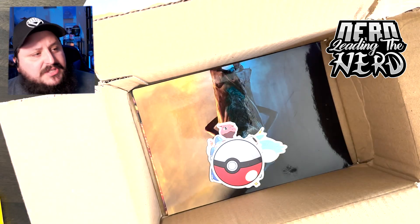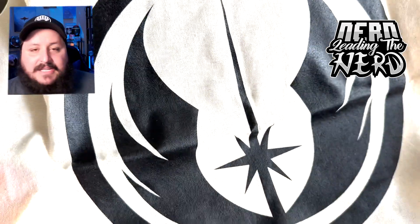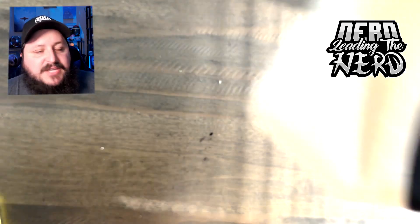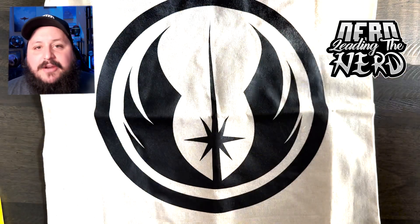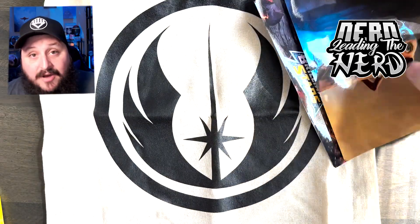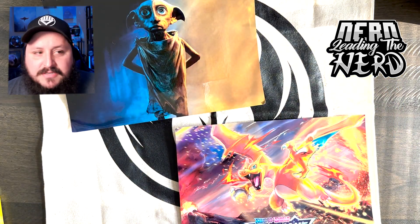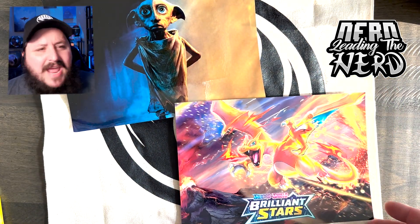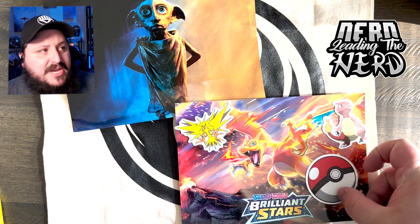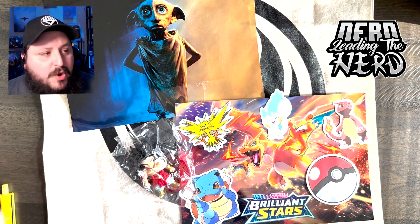Now we're kind of towards the bottom of the box. Clearly a Star Wars canvas — it's not super big, but it's a decent size, perfect for going to a con and grabbing artwork and just popping it in there. Speaking of artwork, these were like a photo print quality, so pretty dang good. We've got some Pokemon representation and then we've got Dolby. I love the stickers — they're super cool.